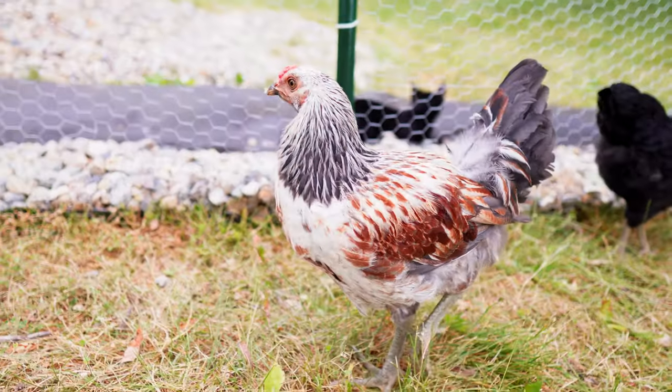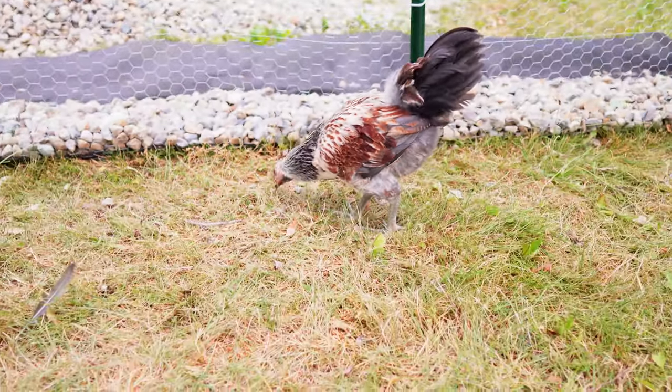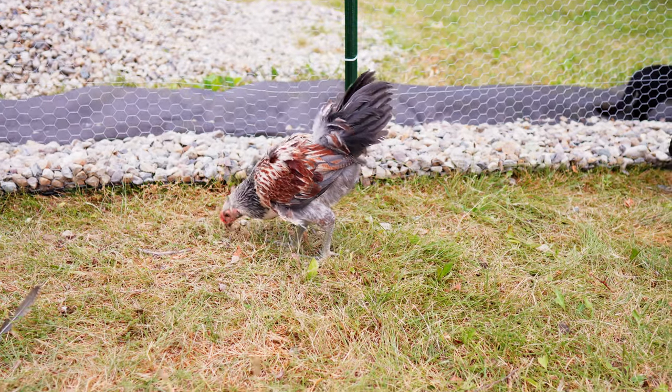There's one that we're mainly concerned about and that is this Americana. That chicken looks very different than all the other chickens — its behavior, its tail feathers, wattle and comb all look very different than the other chickens. It's hard to do a fair comparison because we only have two Americanas. The rest are other breeds, so it could just be a matter of that breed looking a little bit different.